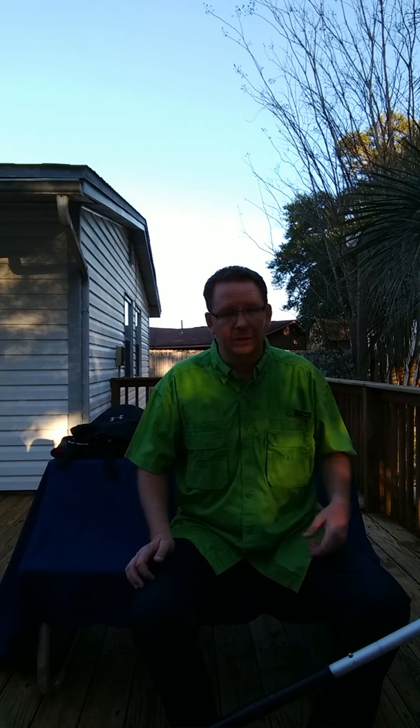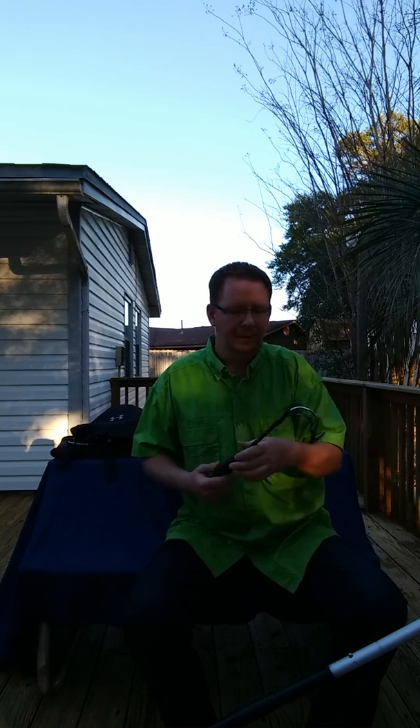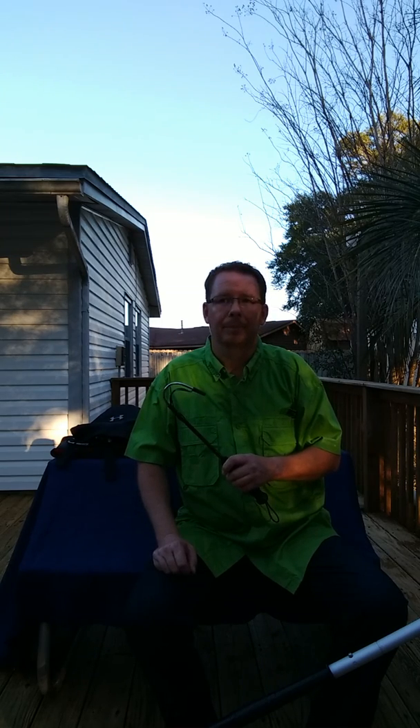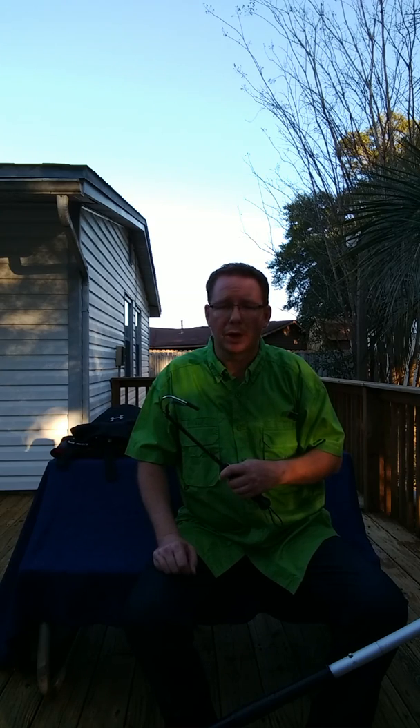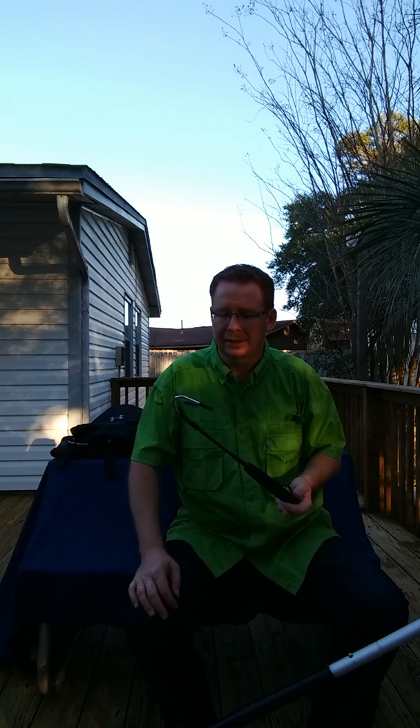Another item that I really recommend, especially in salt water, but this would apply in fresh water too, in places where you might have alligators, is a hand gaff. This particular one you can purchase at Bass Pro Shop. It floats, it's very lightweight. Because you never want to reach into the water when it's overcast, early morning, low light hours. I've seen way too many bull sharks out there, and I've also fished in areas with alligators that get a little too close to the kayak. So I would purchase at the minimum a small hand gaff like this one.